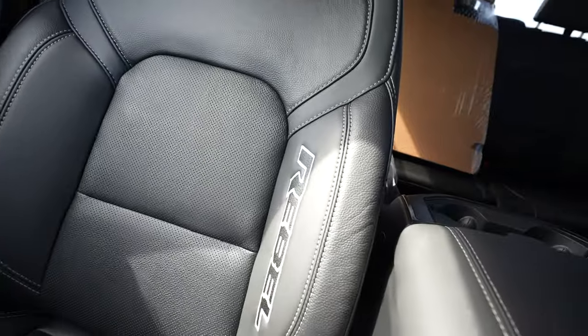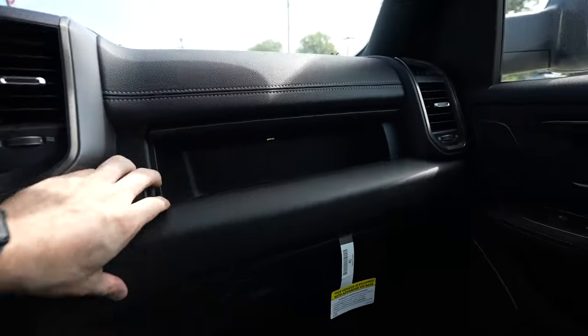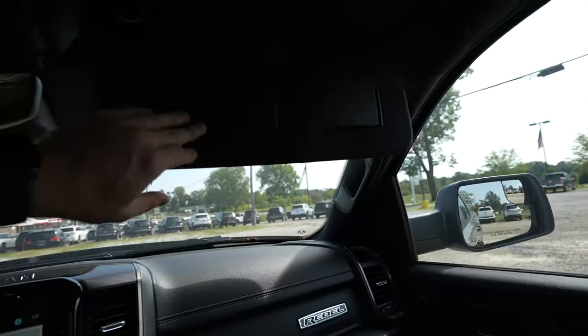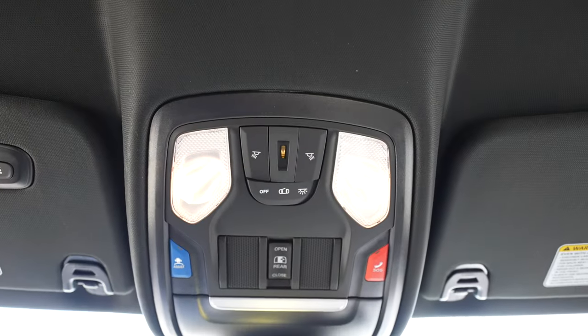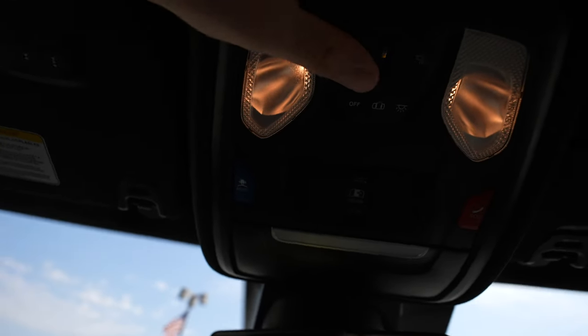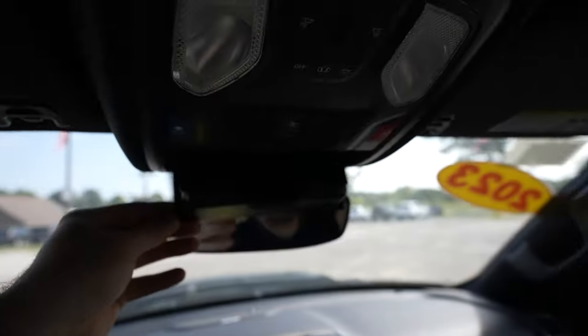Really nice leather seats with Rebel stitched onto the seat bolsters. This truck has two glove boxes — the first is accessed by pushing a button and is LED lit, and the second is right down below. Coming up top, the vanity mirrors are incandescently lit for both driver and passenger, and the driver's vanity includes a three-door universal garage remote. Up at the headliner we have master controls for the incandescent dome map lights, SOS and assist buttons, a power sliding rear window button, glasses storage, and a very sleek auto dimming rearview mirror.